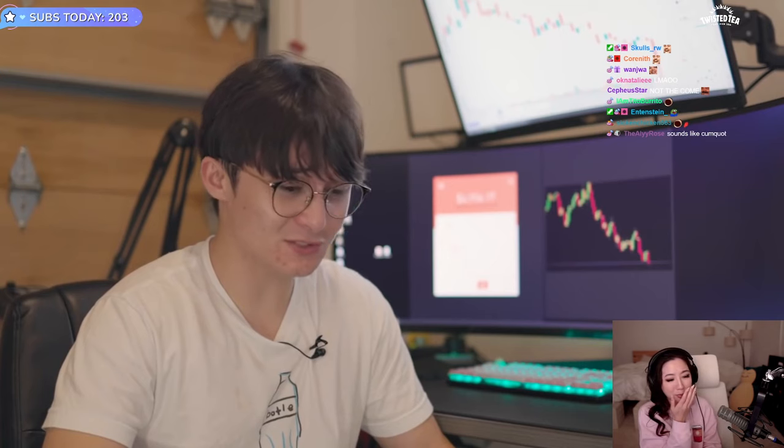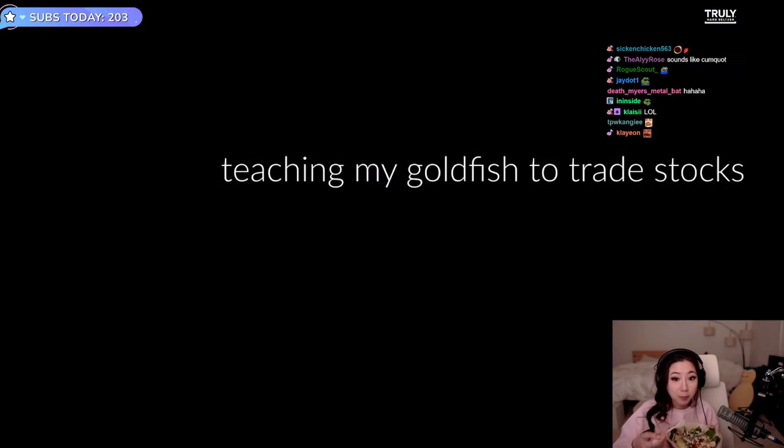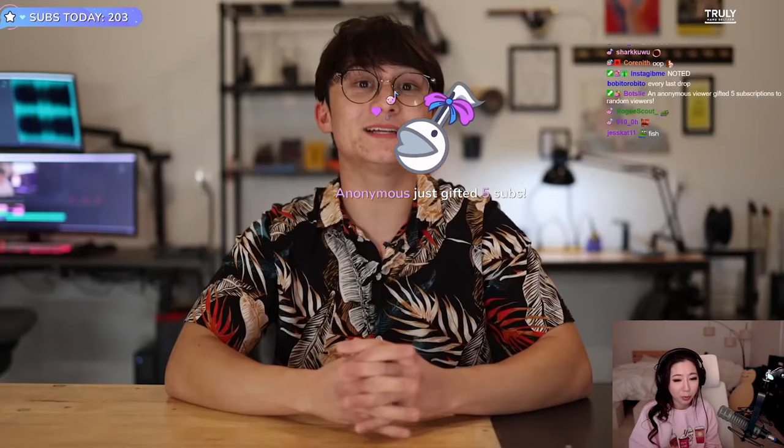If only there was something that could trade stocks for me. Hi. I want to give my goldfish, Frederick, the ability to trade stocks. Now I know what you're thinking: oh my God, Michael, you own a goldfish?